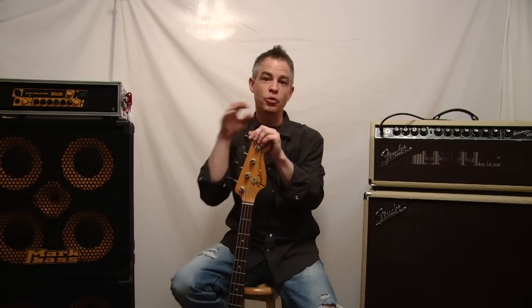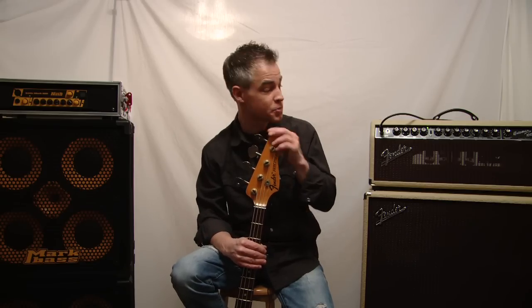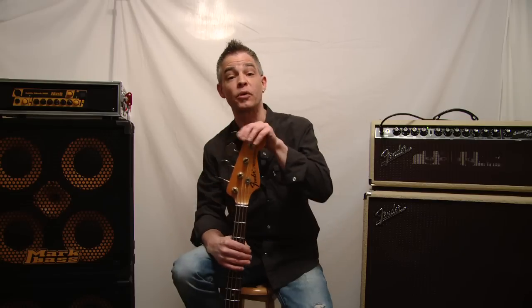Hey everybody, I'm Jonathan Grooms. Welcome to the spaciously lovely studios here in my basement in Cincinnati, Ohio. I'm going to run through some of my instruments — my basses, my amps, and of course my effects pedals. I'll be doing this as a weekly segment.